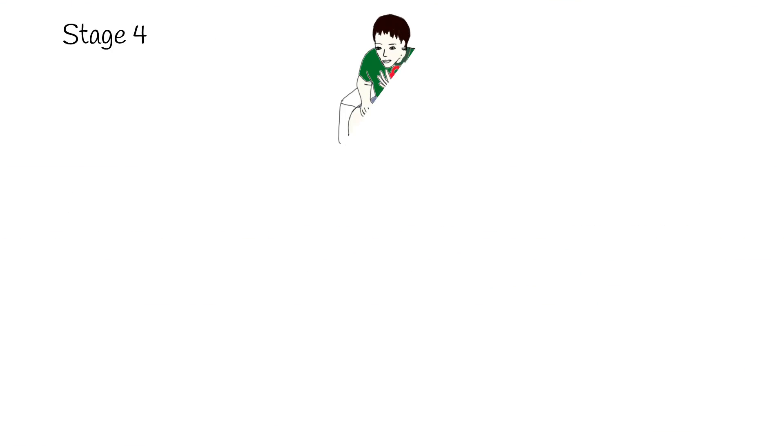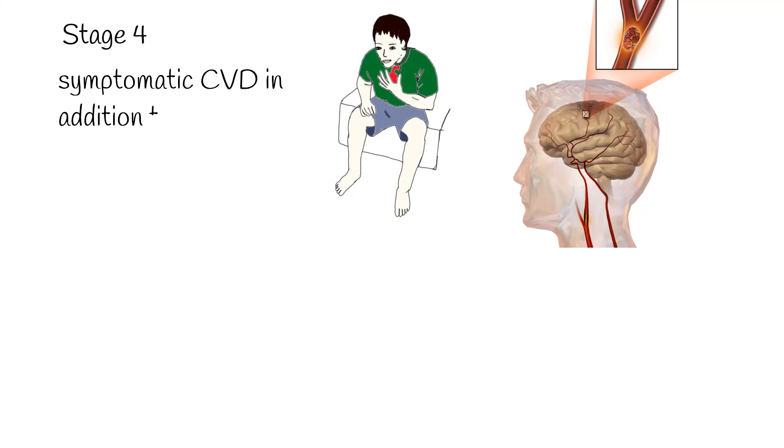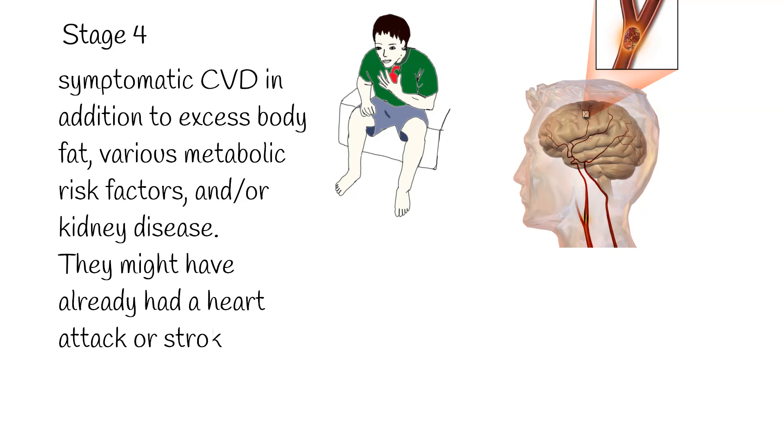Stage 4. At this stage, individuals have symptomatic CVD in addition to excess body fat, various metabolic risk factors, and/or kidney disease. They might have already had a heart attack or stroke, or present with conditions like heart failure, peripheral artery disease, or atrial fibrillation. Individualized treatment is crucial to manage and alleviate the symptoms and progression of the syndrome.